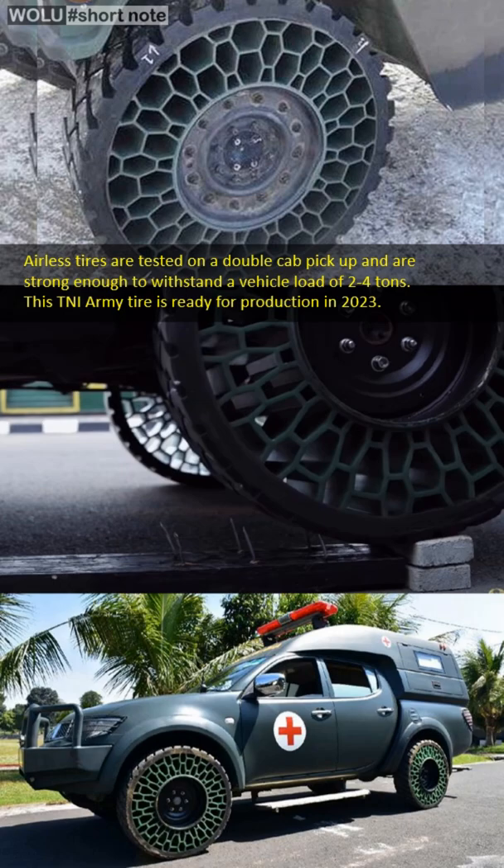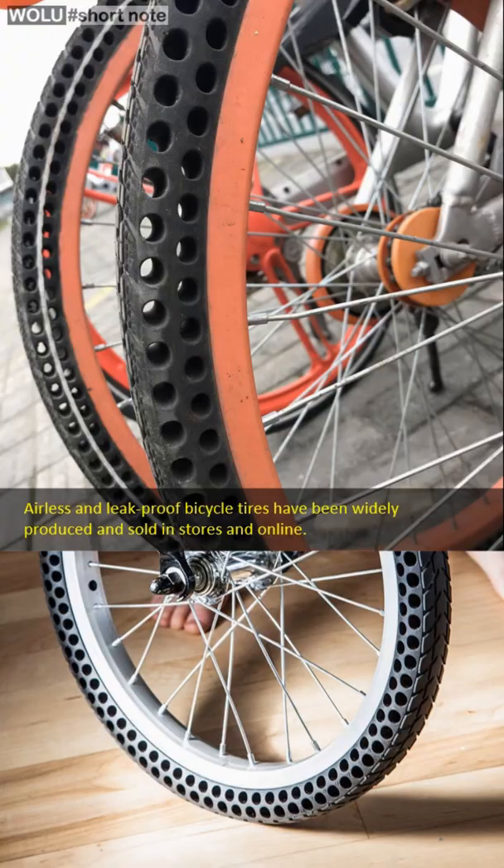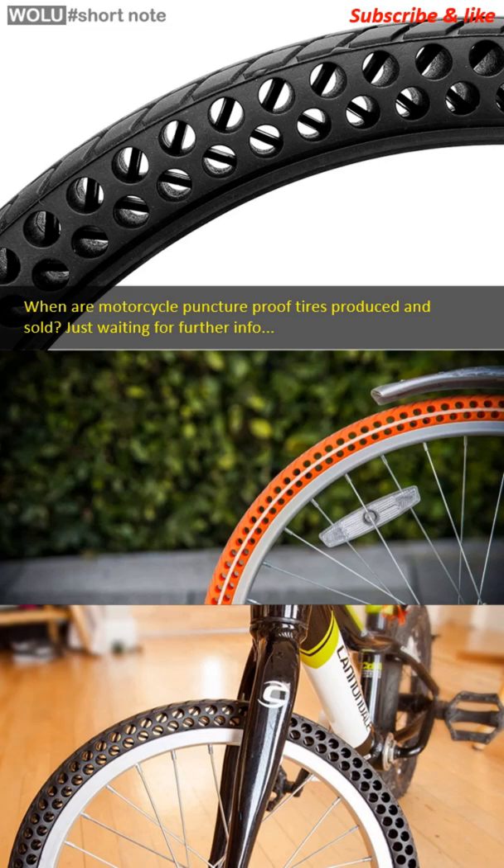Advantages of airless tires: no need to check tire pressure regularly, there will be no leakage, and they are resistant to nails and sharp objects. The cavities in the tires can be adjusted rigidly and flexibly according to the needs of the vehicle. They are also more environmentally friendly because of their long service life.